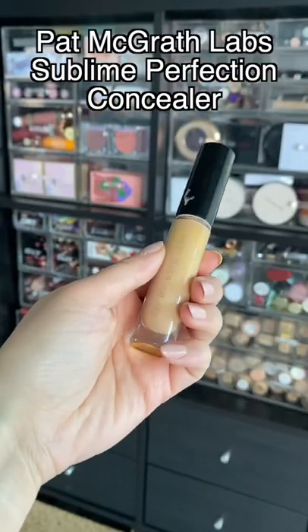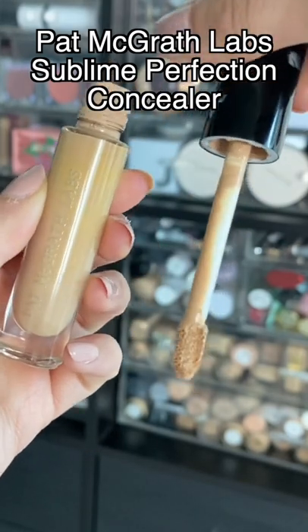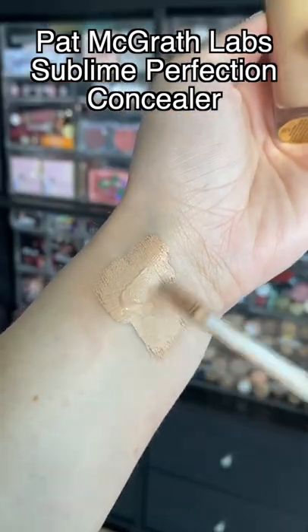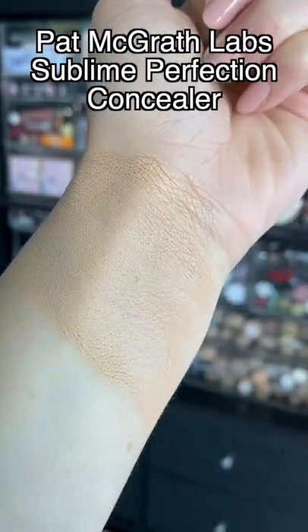This is literal magic in a bottle. I wear this concealer whenever I want my makeup to look snatched. It does provide a lot of coverage, and it looks really smooth on the skin. It really perfects all of the bad texture. I cannot say enough good things about this one.